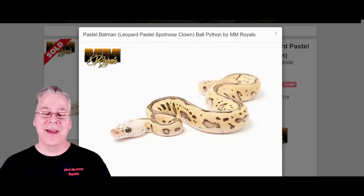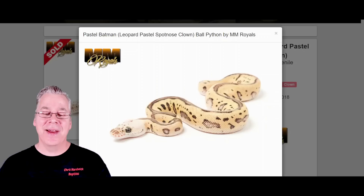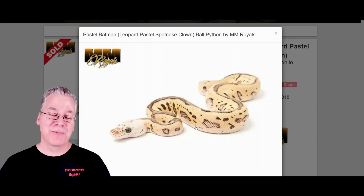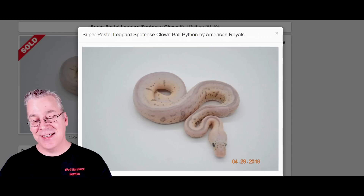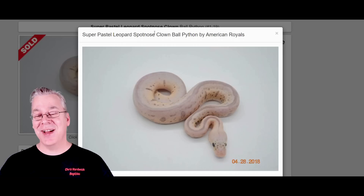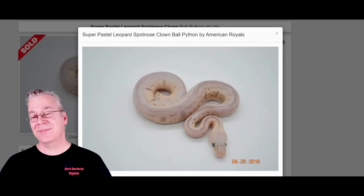Here's what happens if you work pastel into the Batman. Take a look at this — it is pretty unbelievable how faded out it gets with pastel in the mix. It really reduces a lot of the color and really just explodes the pattern. As a matter of fact, if you actually had two copies of the pastel worked into the Batman, it lightens it even more. This is actually the super pastel Batman — a super pastel leopard spotnose clown — which is even harder to hit because you have two copies of the pastel and two copies of the clown. This is actually a six-gene combo.